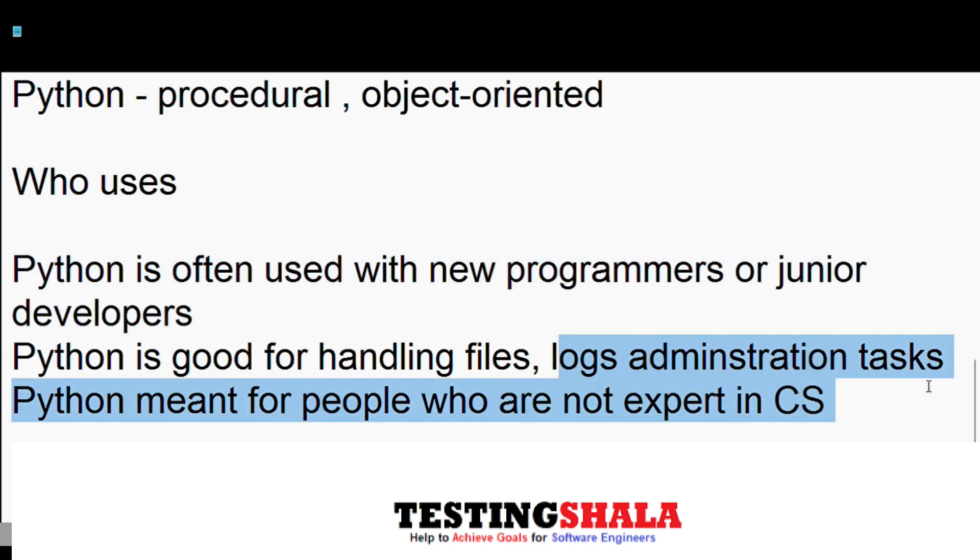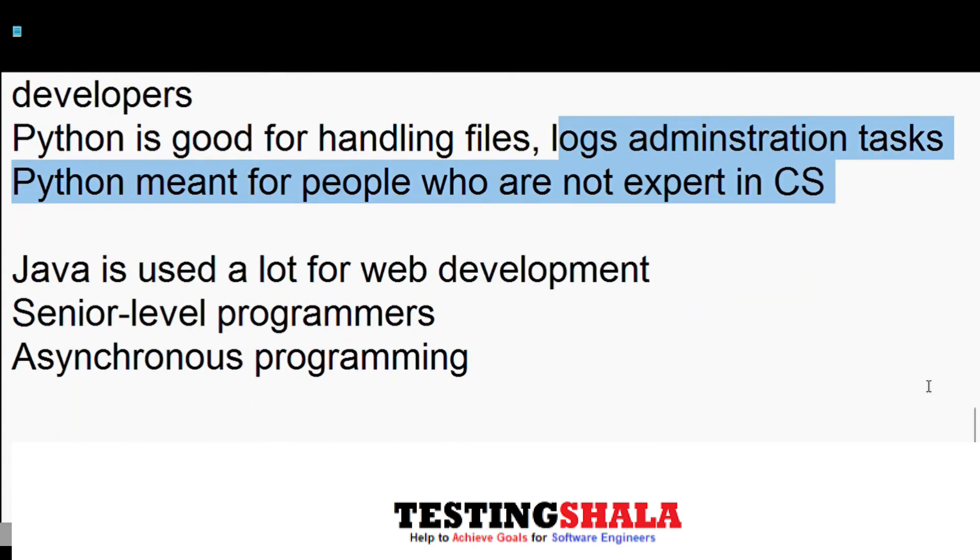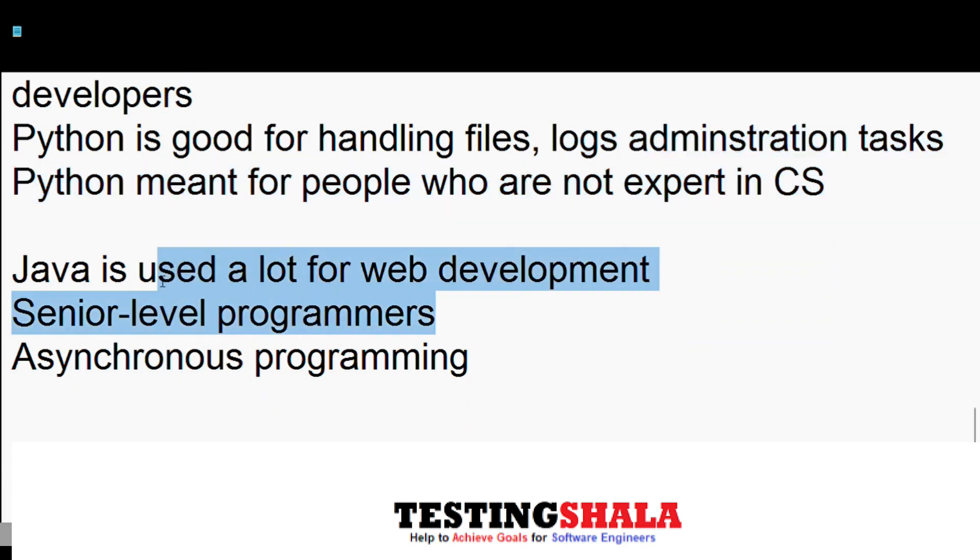Python is meant for people who are not yet experts in Java. Java is widely used in web development and is typically used by senior folks in software companies who are experts in computer science. Java also supports asynchronous programming, which is why it is widely used in larger web applications.